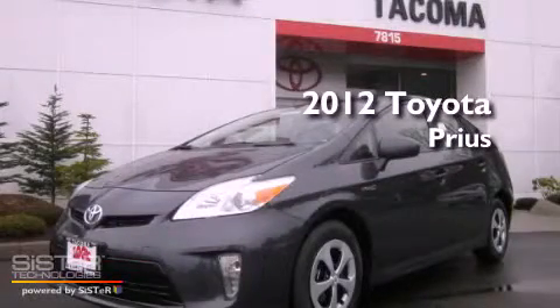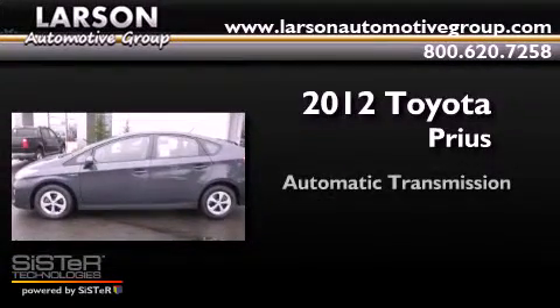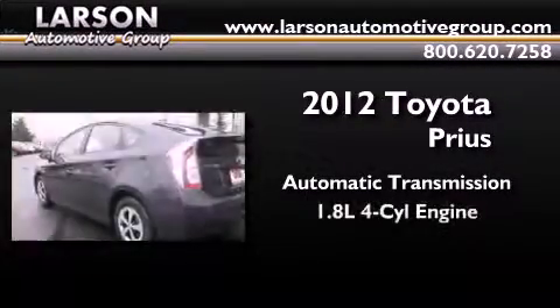This is a brand new 2012 Toyota Prius. This four-door sedan has an automatic transmission and an inline four-cylinder engine.